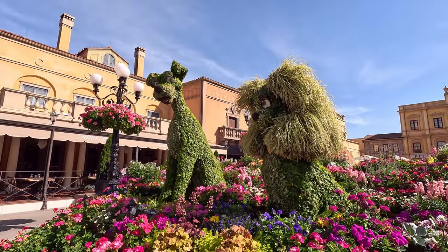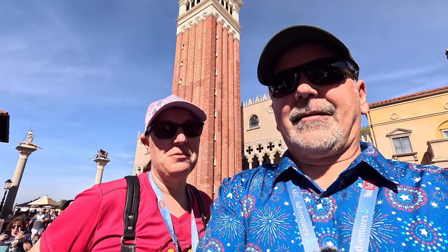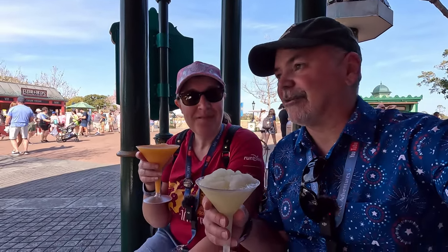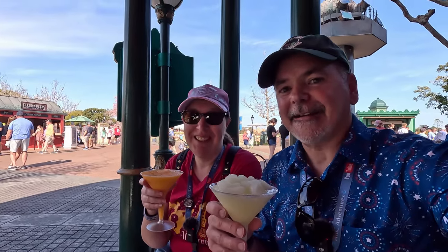Lady and the Tramp! Look at that — who knew you would find them in Italy? I don't see any spaghetti and meatballs though. It's a hot one but it's a fun day. We've already walked around once so we're on our second lap, still looking for topiaries we haven't found. We're coming for you, Coco. We'll take a little breather in Italy here. We're a little winded, so we got a spot in the shade with AC coming out of the door. It's toasty, so take breaks if you need to.